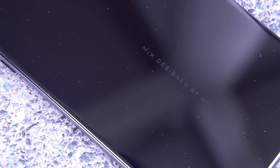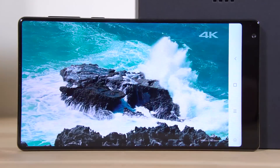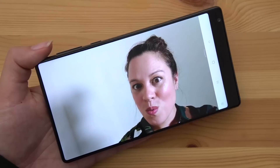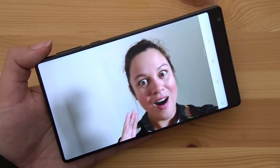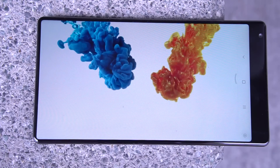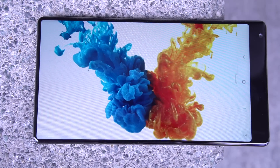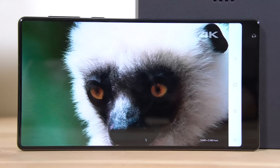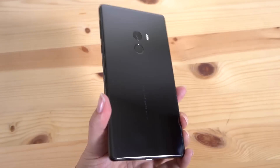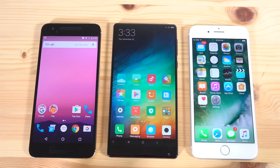If you do pick up the Mi Mix, load it up with what I like to refer to as screen pornography and prepare for a whole lot of wow. This 6.4-inch display is huge, and the bezels have a massive wow factor. It does feel big, but it's not actually much bigger than the Nexus 6P or the iPhone 7 Plus, both of which have much smaller displays.